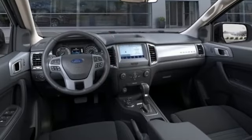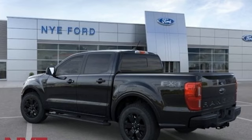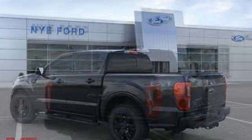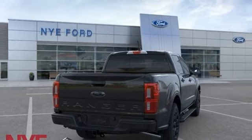It comes with the features you need, and better yet: automatic transmission, four-wheel drive, engine auto stop-start feature, aluminum wheels, streaming audio, Wi-Fi hotspot.